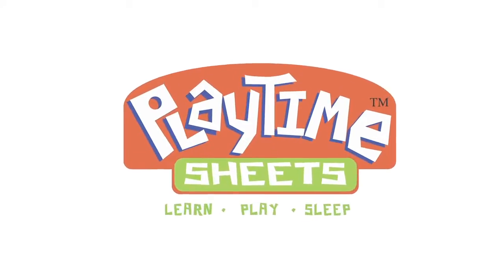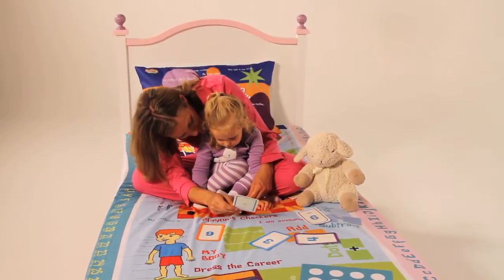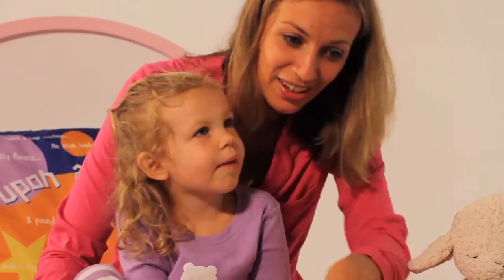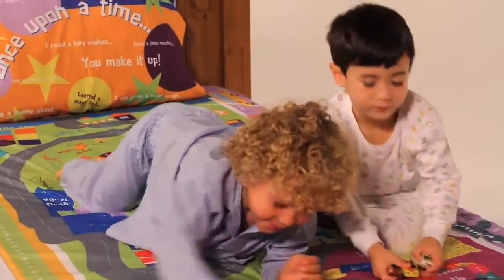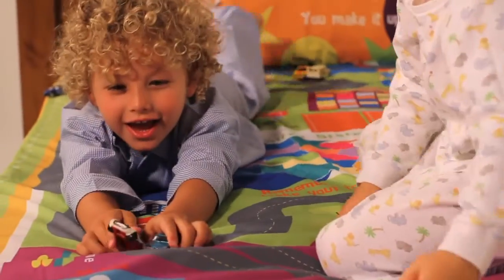The mission behind creating Playtime Sheets was to foster an environment that encouraged cognitive stimulation and creativity, all the while promoting healthy attitudes towards learning for children. At Playtime Sheets, we believe that a child's room is more than a space to sleep. It's a place to play, learn, and dream — an environment where a child can enjoy all the simple pleasures of being a child.